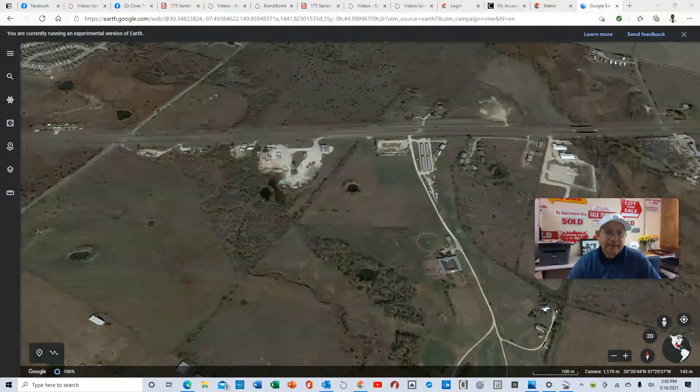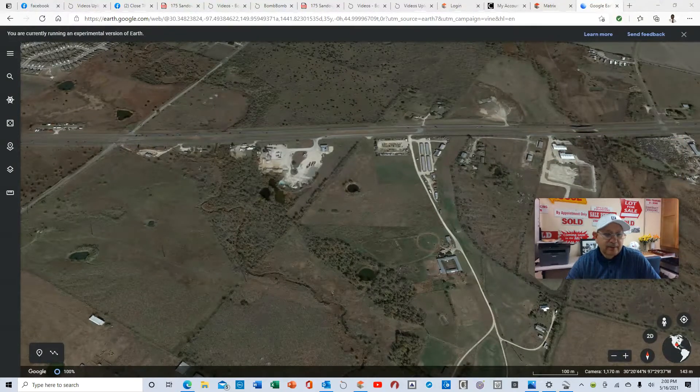Where's Manor, Texas? It's about nine minutes from Highway 290 East in Austin. As you can see here on Google Earth, this is 290 here. Here's the property, here's the entrance, and you've got storage units and a trailer business here along 290 East.